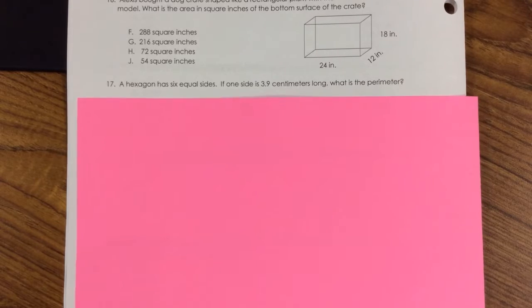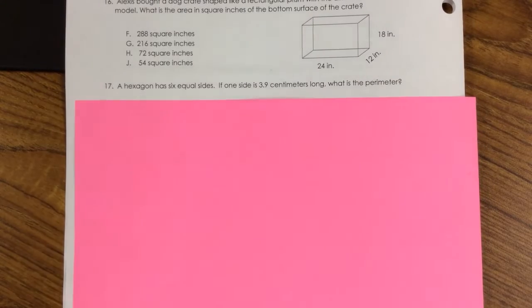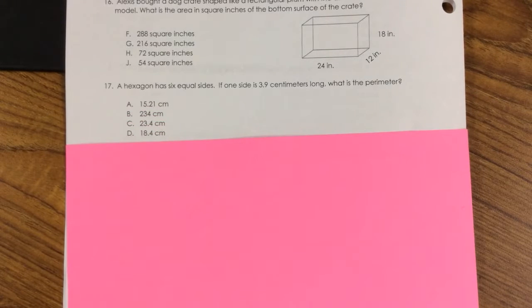Number 17. A hexagon has six equal sides. If one side is 3.9 centimeters long, what is the perimeter? A. 15.21 centimeters, B. 234 centimeters, C. 23.4 centimeters, D. 18.4 centimeters.